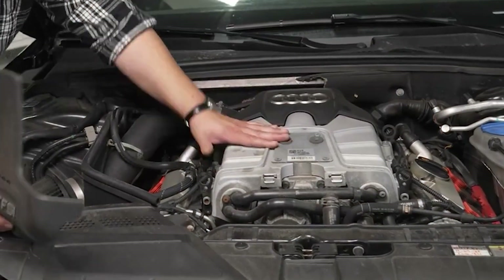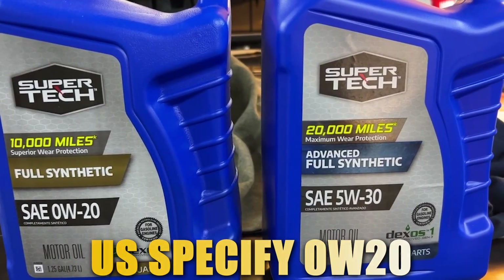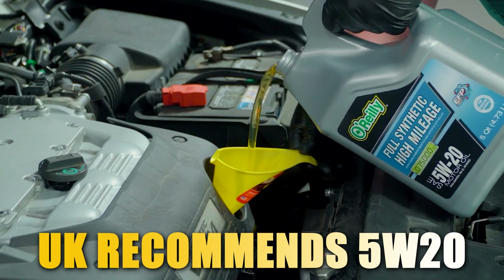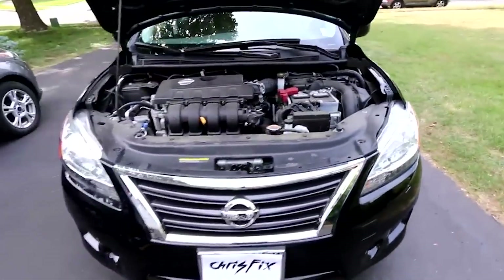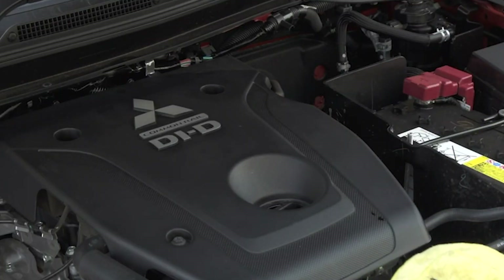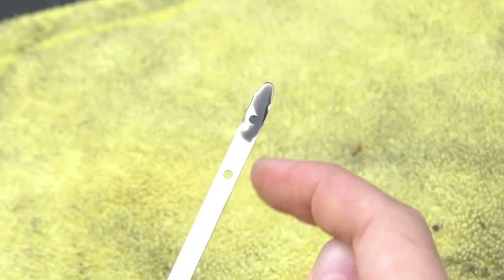Or consider Honda's 1.5-liter turbo. US models specify 0W20, while UK versions recommend 5W30. Same turbo, same bearings, same cooling system. So why the difference? Is it climate, road conditions, or something less obvious? Maybe even political?